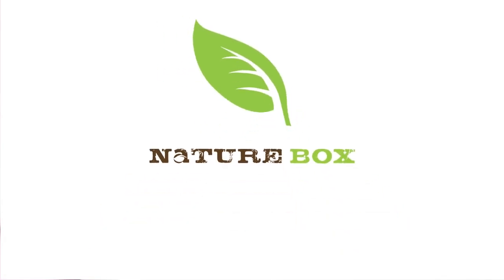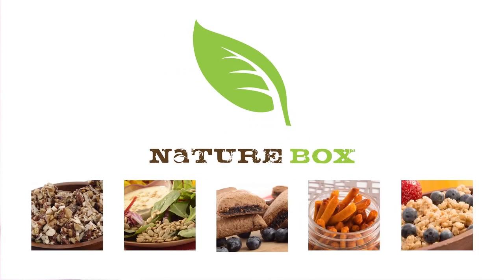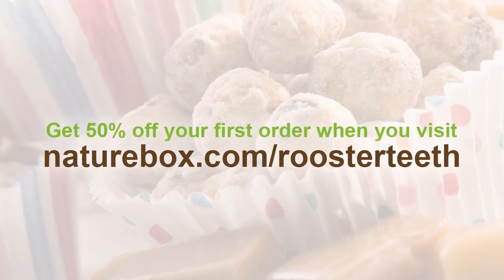Rooster Teeth News is brought to you by Nature Box. Snack smarter with French toast granola, sweet blueberry almonds and more. Get 50% off your first order when you visit naturebox.com slash Rooster Teeth.